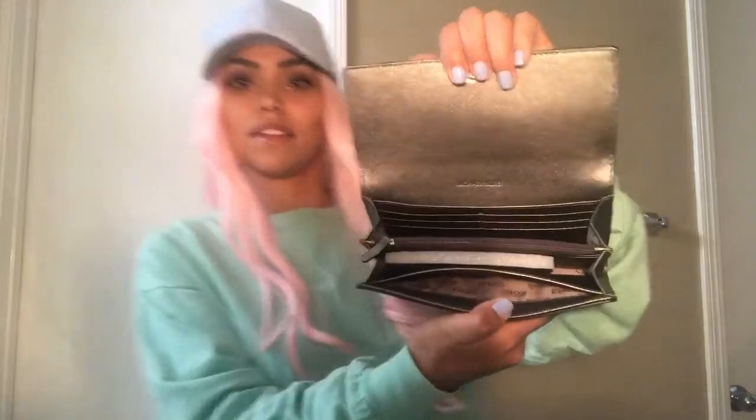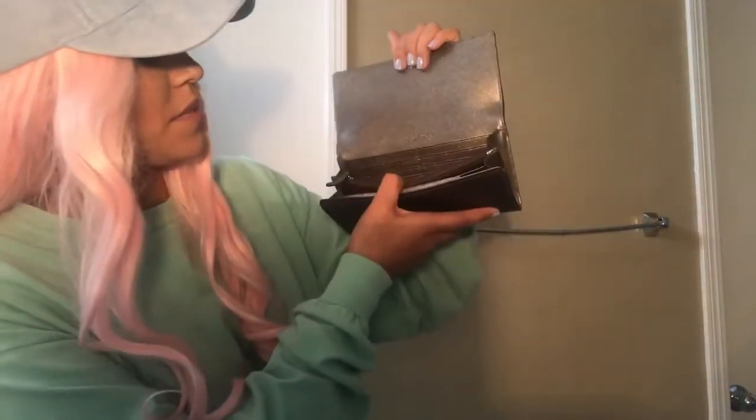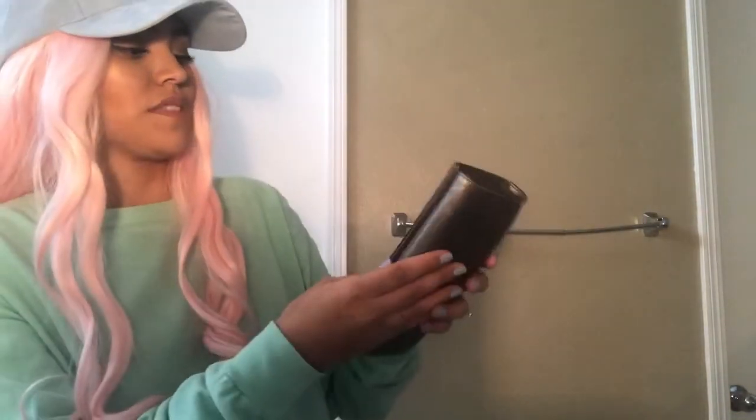I also got a Michael Kors wallet. It's really really cute. I haven't actually seen the inside yet — so this is what the inside looks like. I haven't used it yet but it's really cute. Sometimes I just don't feel like carrying a big bag, so I'll just wear this and then voila. This was actually one of my favorite gifts that I received.